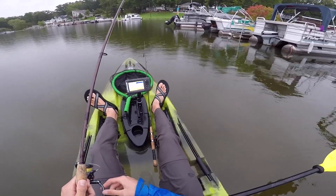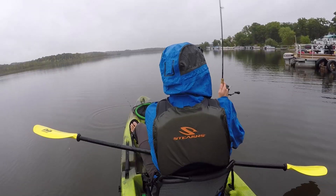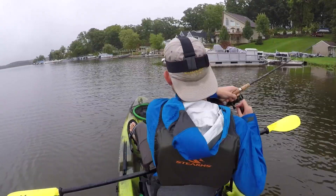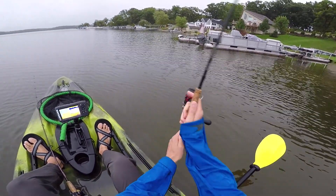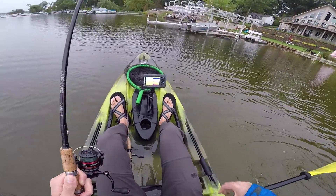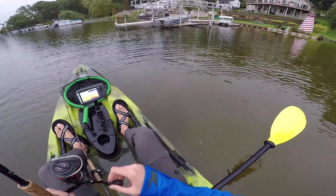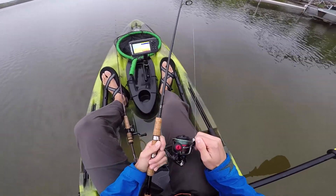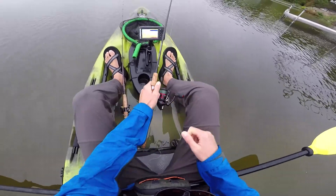Every bait in the TRD lineup kind of has a place, but when it comes down to it, the finesse TRD is my 95% of the time bait. Must have been a pike — just a straight-up clean slice in my line. I swear I break off those Finesse Bullets every time I fish them. I'm just gonna go to the old reliable Ned Rig for now, but I'll tie another one on in a minute.